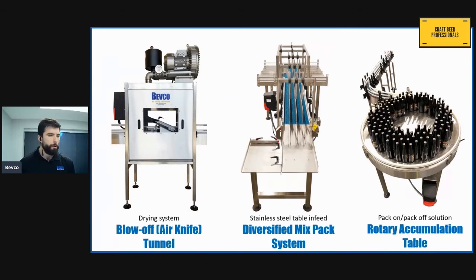Now that I've given you a little background on our company and some introduction to the services we can perform, I want to focus on three different pieces of equipment that we can supply to the craft brewery industry: our blow-off tunnel, our mix pack systems, and our rotary accumulation tables.